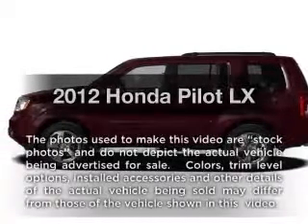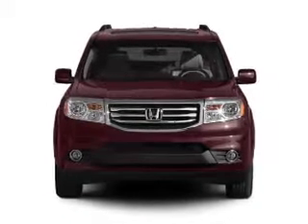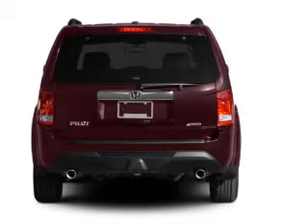Get noticed in this 2012 Honda Pilot. If you're looking for an automobile with great attributes, look no further. With a solid 6-cylinder engine, the powertrain includes 4-wheel drive, driven by a 5-speed automatic transmission.